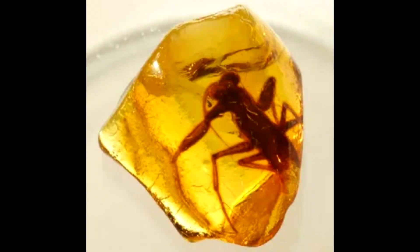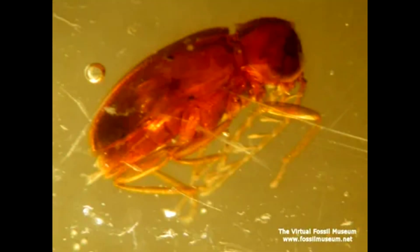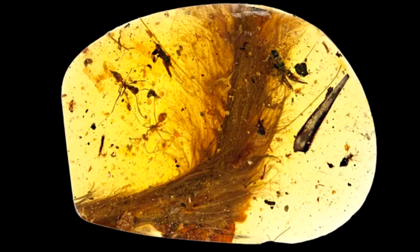Every single mosquito that's ever bitten you has been female. For them, a meal of blood is the ultimate girl dinner. Only females have mouthparts capable of piercing skin. But insects found trapped in amber, described in a study published Monday in the journal Current Biology, suggest that male mosquitoes may have once drunk blood, too.